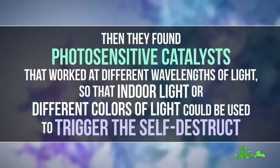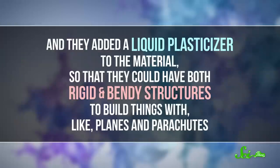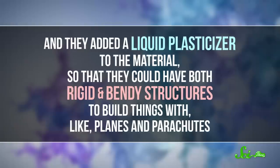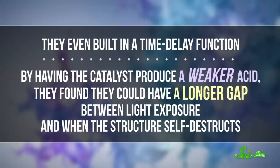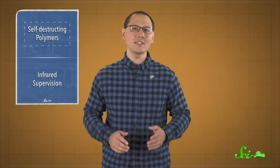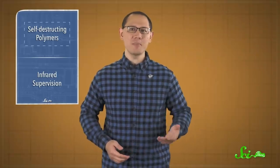Then they found photosensitive catalysts that worked at different wavelengths of light, so that indoor light or different colors of light could be used to trigger the self-destruct. They added a liquid plasticizer to the material so that they could have both rigid and bendy structures to build things with, like planes and parachutes. They even built in a time-delay function — by having the catalyst produce a weaker acid, they found they could have a longer gap between light exposure and when the structure self-destructs. While PPHA itself vaporizes completely, the plasticizer does leave behind a liquid residue, so that's something the team is still working on. The researchers also hope the materials can be used for purposes like no-waste sensors for environmental monitoring.